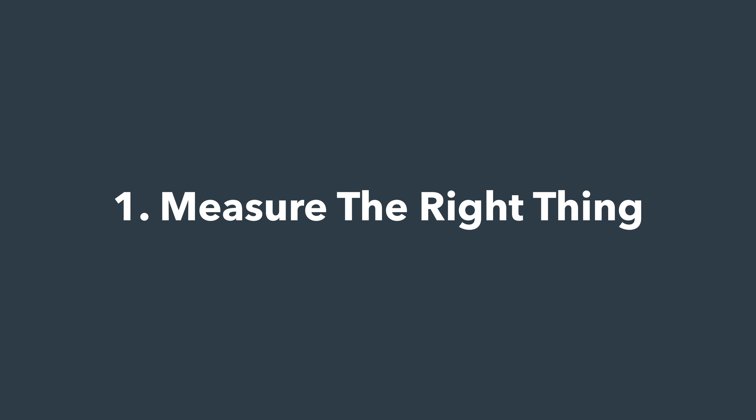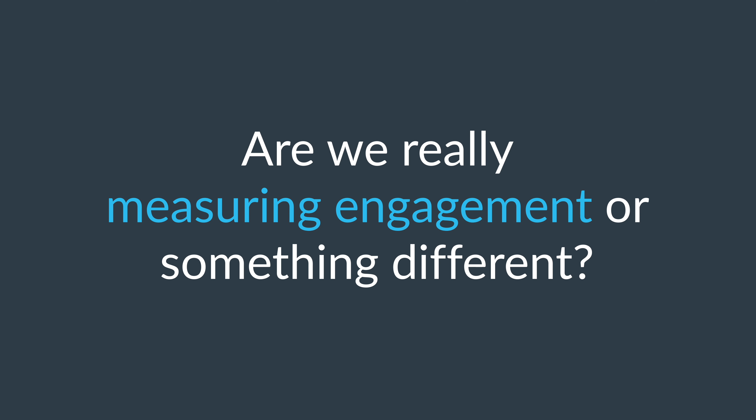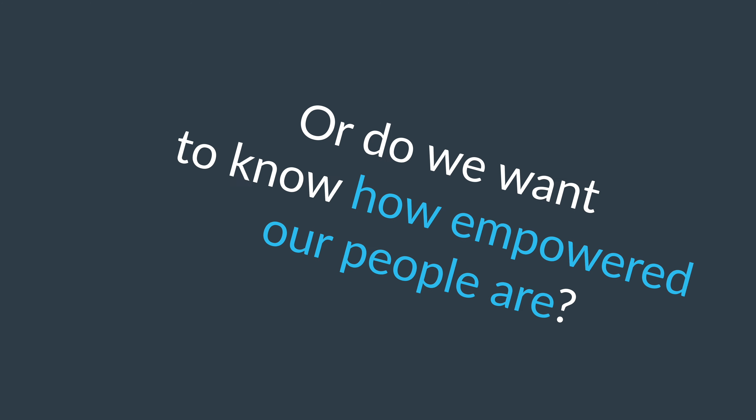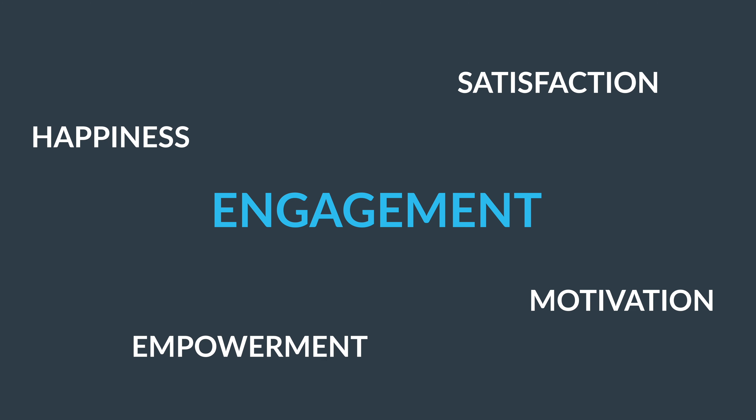Make sure you're measuring the right thing. Employee engagement is typically measured through a survey. However, a common problem with engagement surveys is the way engagement is defined. Are we really measuring engagement or something different? Do we want to measure engagement or happiness? Or do we want to know how empowered our people are? The term engagement is used for many different things.